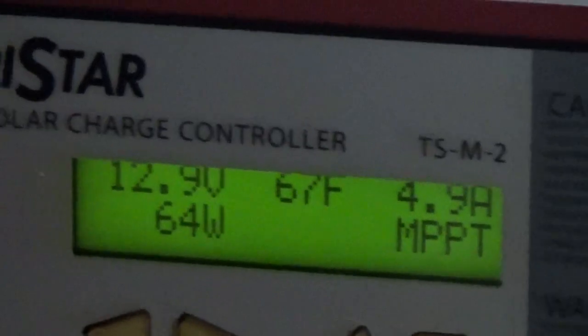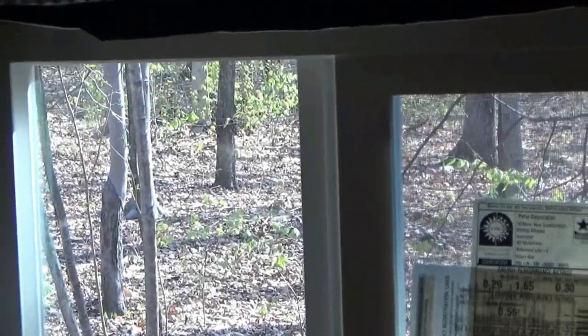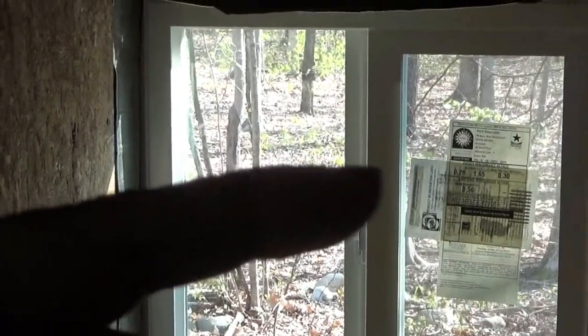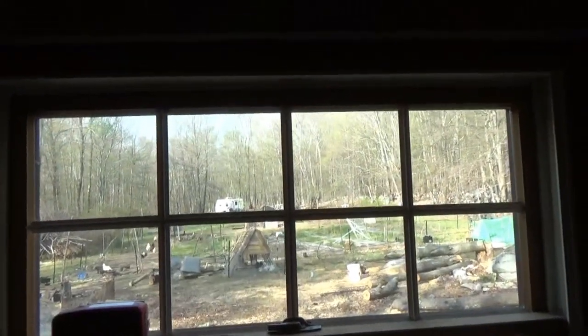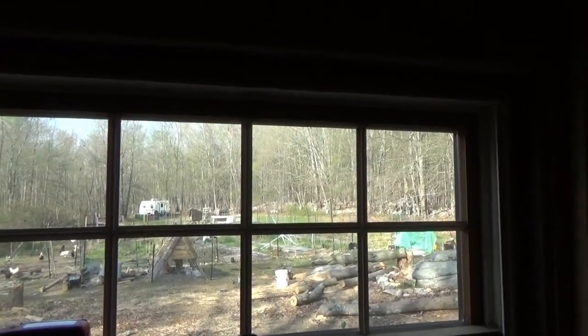We have 12.9 volts, 67 degrees on the battery, and only 64 watts coming in — but that's because the sun hasn't cleared the trees yet. Outside is amazing but the sun is still behind the house. You can see the shadows going this way, so the sun isn't yet on the panels. Right now it would be great to have solar panels out on the far edge of the metal, but the amount of wire necessary for that would be horrible — it's just not feasible.